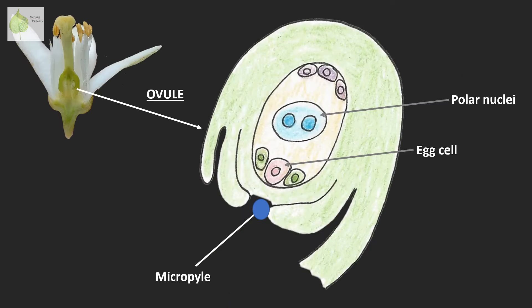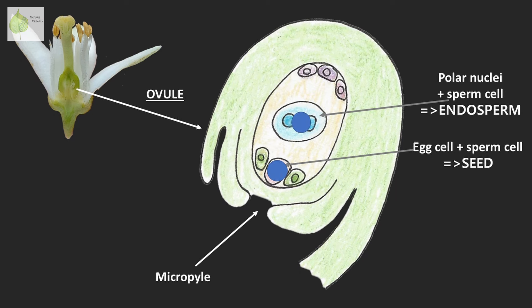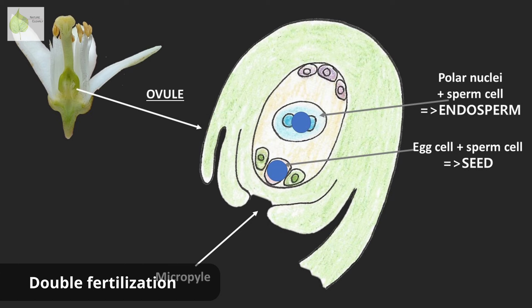The male sperm joins with the female egg to form a zygote. But we had two sperm cells total. While the first one fuses with the egg cell, the other one fuses with the central cell containing the polar nuclei in the embryo sac to form the endosperm. The endosperm will serve as a food storage for the developing seed. So because we had two fusions, this process is known as double fertilization — a process unique to angiosperms.